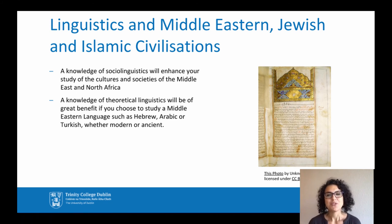With Middle Eastern, Jewish and Islamic civilization, knowledge of sociolinguistics will enhance your study of the cultures and societies of the Middle East and North Africa, while knowledge of theoretical linguistics will be of great benefit if you choose to study a Middle Eastern language such as Hebrew, Arabic or Turkish, whether modern or ancient.